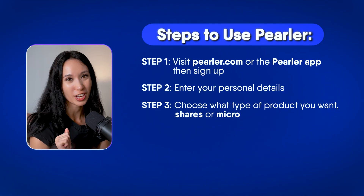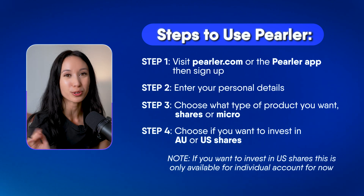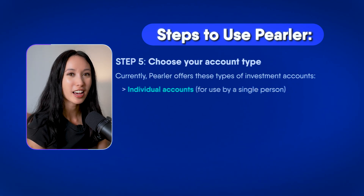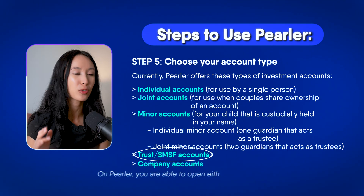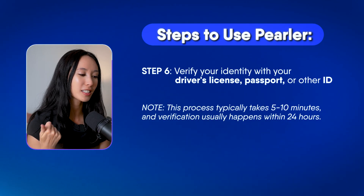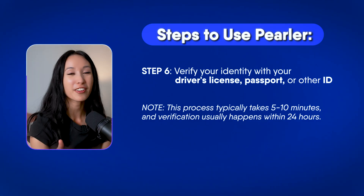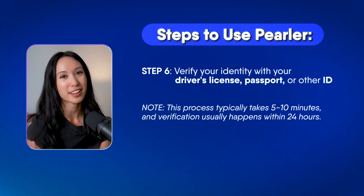In this example, we're going to demonstrate with shares. You can choose what you'd like to invest in — for example, Australian shares or US shares. You can choose your account type; currently it's available for individuals, a joint account, a trust account, or a minor account. Then you just need to verify your identity with your driver's license, passport, or other ID. The verification is usually instant, and after this it may take a couple of days for the account to be opened.